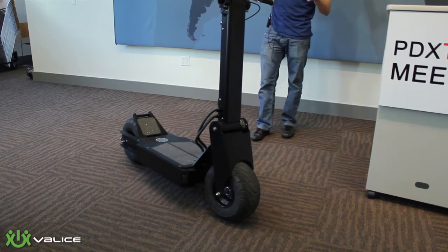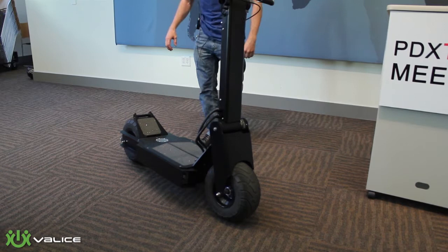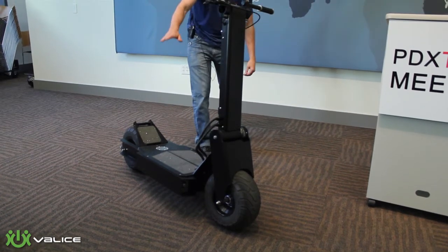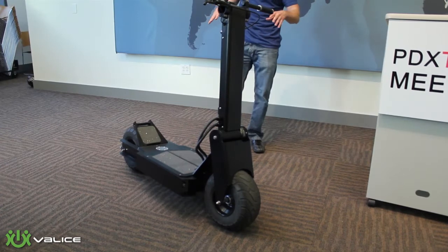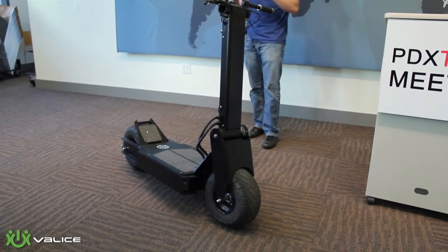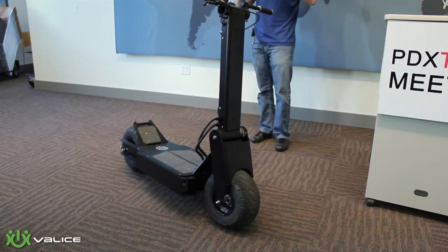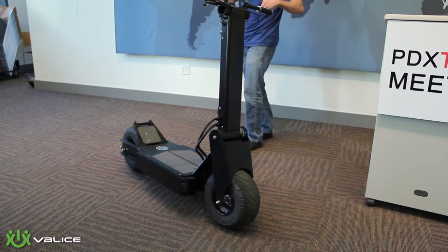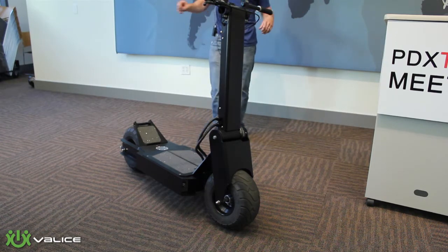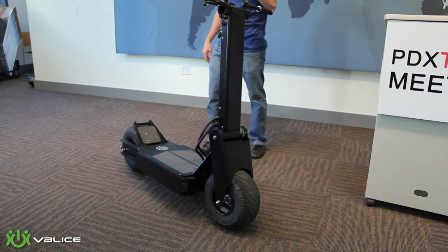This can be ridden in the standing or seated position. I don't have the seat attachment right now but it goes right in this spot here, sits about yay high — you can adjust it when you put that seat attachment in. This thing is like the easiest thing to ride on the planet. My wife's 94-year-old grandma took this thing out for a ride around the block and she crashed it like three or four times, but she took it out.